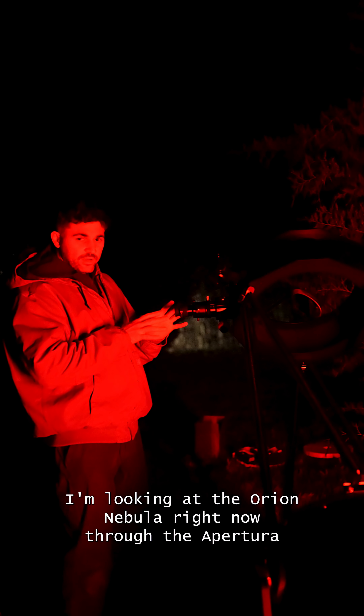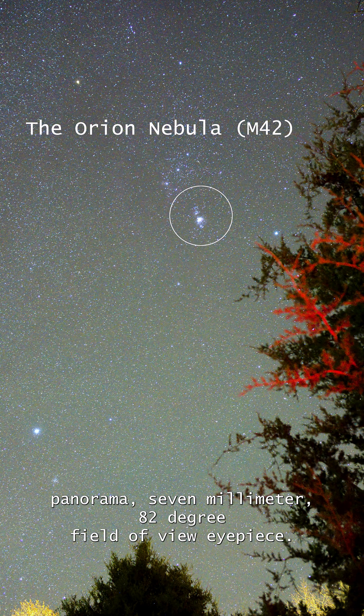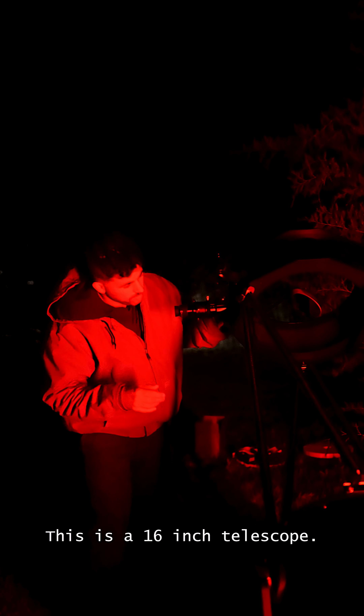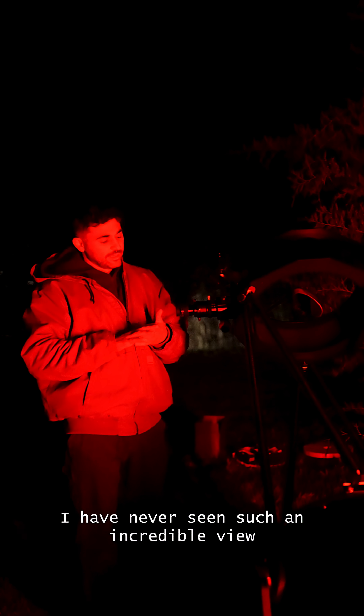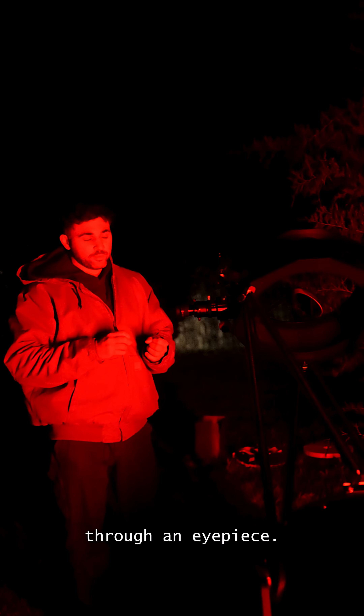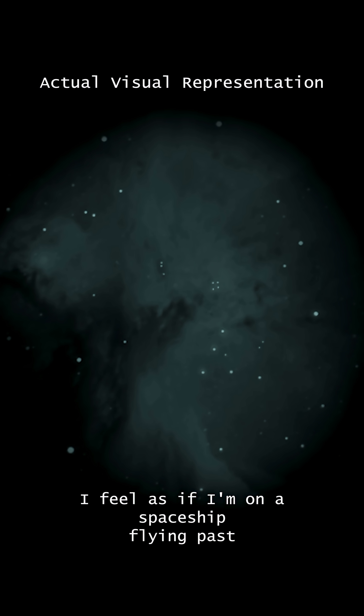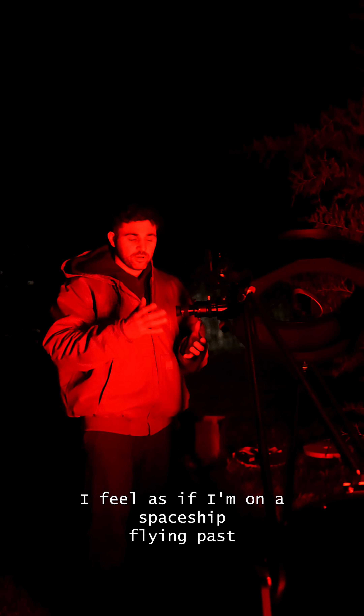I'm looking at the Orion Nebula right now through the Apertura Panorama 7 millimeter 82-degree field of view eyepiece. This is a 16-inch telescope. I have never seen such an incredible view through an eyepiece. There is depth — it looks three-dimensional. I feel as if I'm on a spaceship flying past the Orion Nebula.